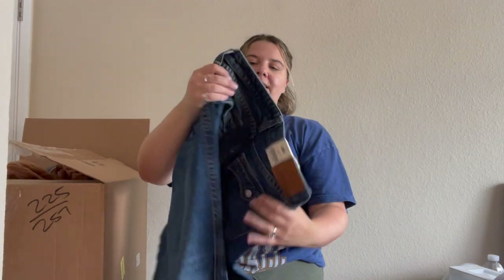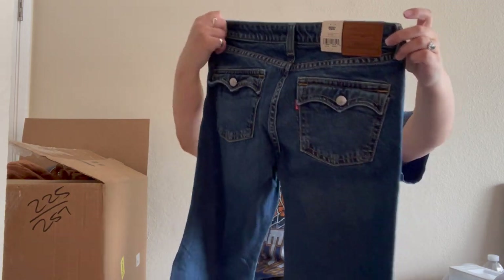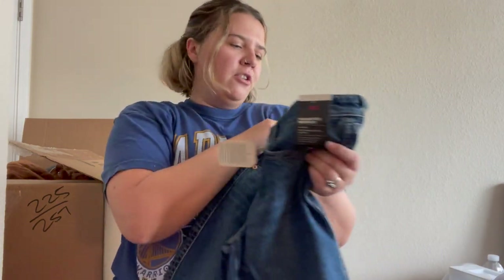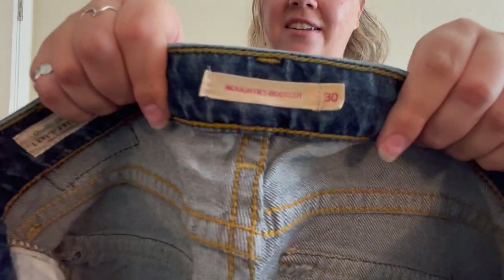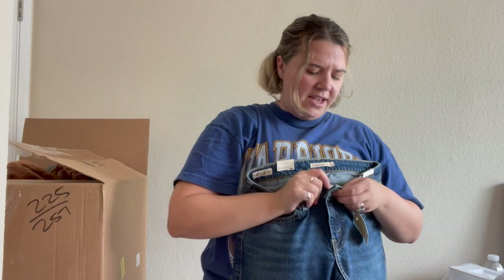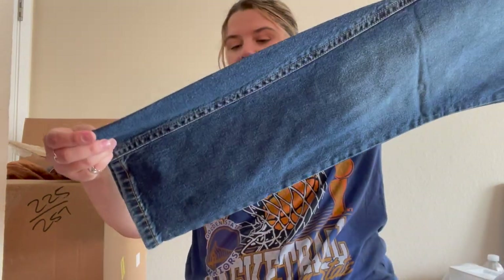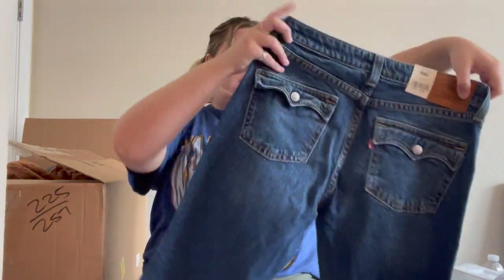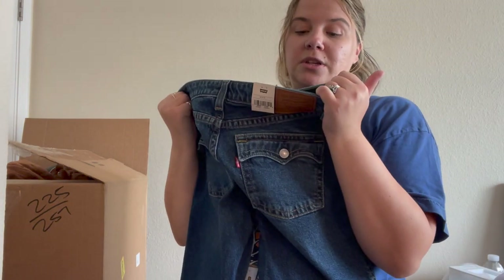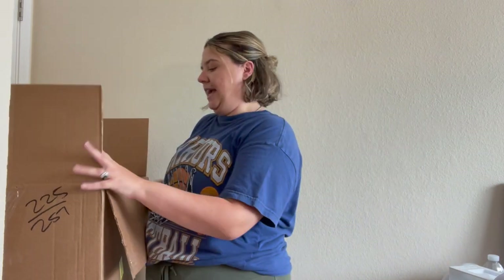I got a pair of new-with-tag Levi's in my last box and these are so cool in a great size! They're a 30 by 30 — called 'the Naughties' bootcut, spelled like I've never seen before. Size 30 is like a size 8-10-12. Boot cut with this twist hem. These are absolutely awesome — from 2022, even have the fun retro pockets on the back. I don't know why they're in here but I'm so happy. I'm going to list these probably today.